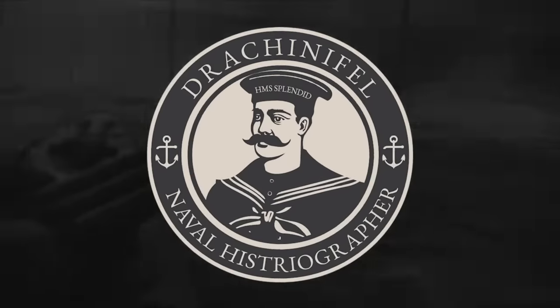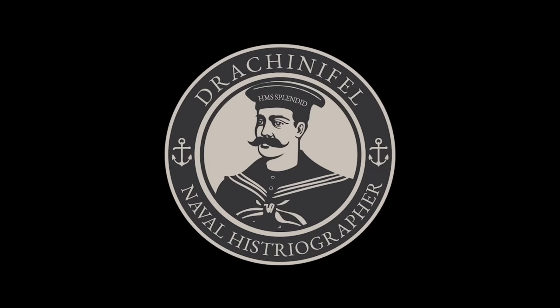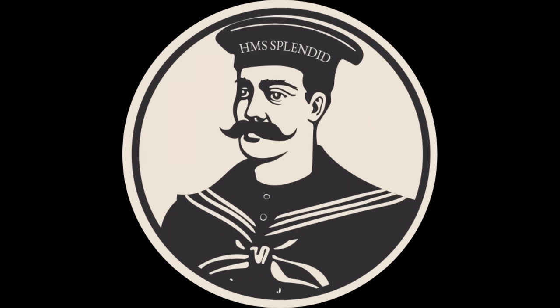This is a production of the U.S. Department of State. Before we start, I would just like to say that this video would not have been possible without the kind help and assistance of Mr. Bill Jurens, who conducted an awful lot of the research that forms the basis of much of this video.